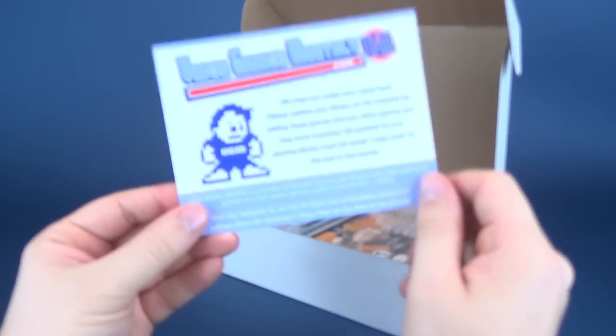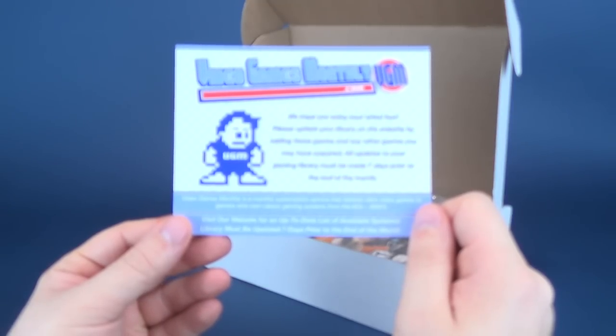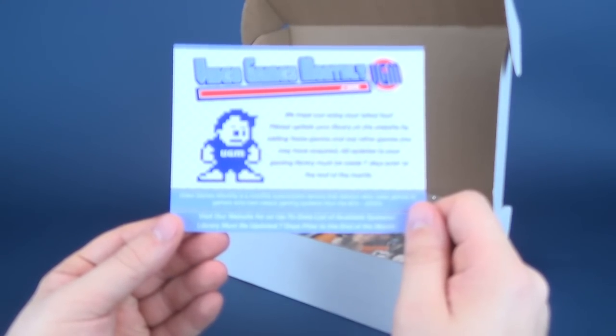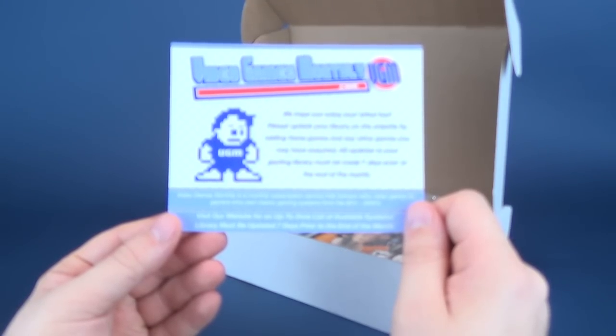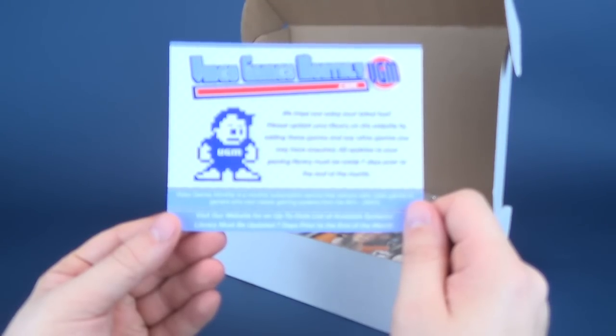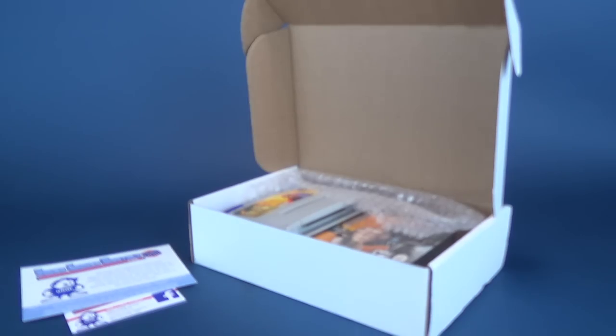We also got ourselves a card. VideoGamesMonthly.com: we hope you enjoy your latest box. Please update your library on the website by adding these games and any other games you may have acquired. All updates to your library must be made seven days prior to the end of the month. VideoGamesMonthly is a monthly subscription service that delivers retro games to gamers who own classic gaming systems from the 80s all the way up to the 2000s. Visit our website for an up-to-date list of available systems.